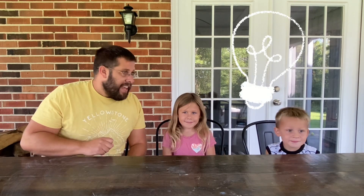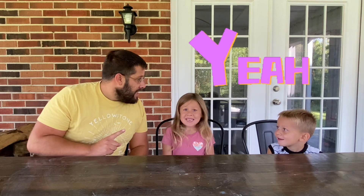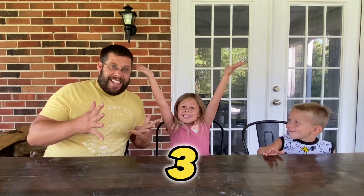So when I say let's do it, let's get up and we'll run around and we'll find materials to use for our bird feeders. Are you ready? On three we're all gonna say let's do it. One, two, three — let's do it!